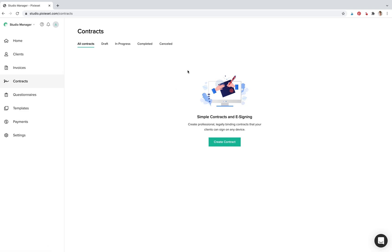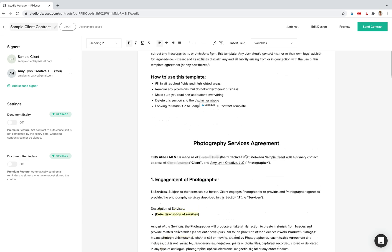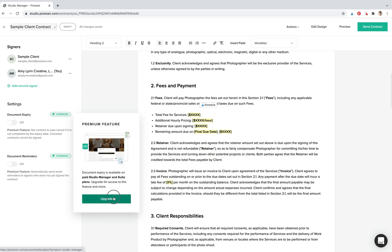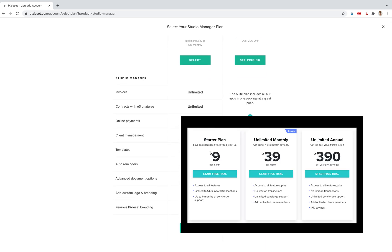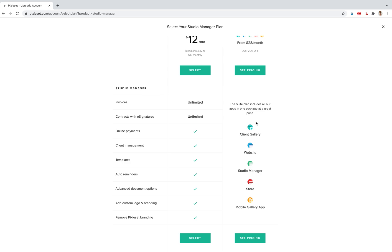Now you can send contracts in both, which is cool. Both have templates — there's a general photography contract, for example. Pixie Set has premium features at $12 a month, which is a really entry-level price point. HoneyBook is around $50 a month — don't quote me on that exactly. If you have all of the Pixie Set apps — their website, gallery, and everything — it starts at $28 a month, which is really incredible pricing for an all-in-one.